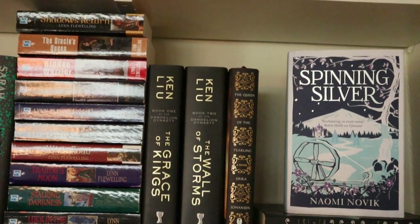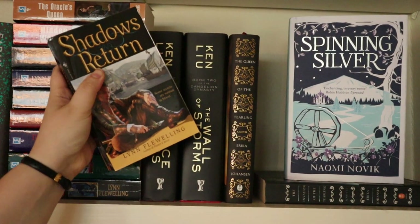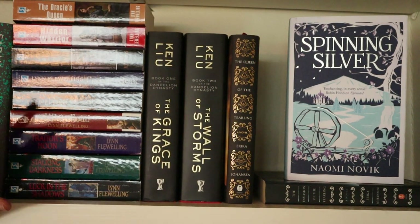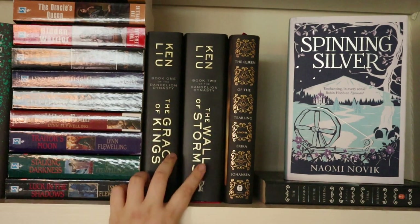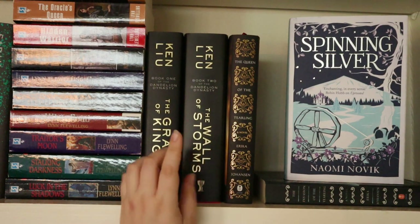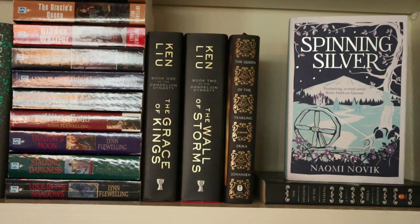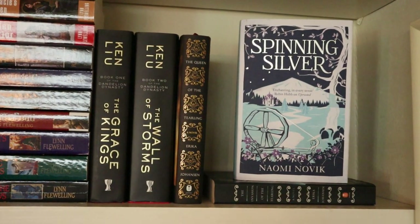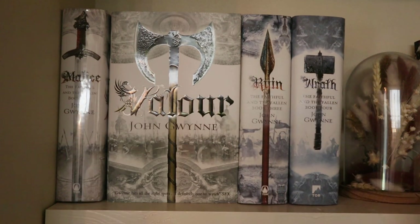Then I have the Nightrunner series by Lynn Flewelling — the next one I need to read is Shadow's Return. I've read the first three and quite enjoyed the first one, but disliked the third, so I hope the series gets better — as you can see I own all of them, so I am committed. Then next to it I have the first two in the Dandelion Dynasty by Ken Liu — really looking forward to those and hope to get to them soon. And next to them the first two books in the Tearling series by Erika Johansen — The Queen of the Tearling and The Invasion of the Tearling. And on display I have my beautiful edition of Spinning Silver — I'm so happy with that one.